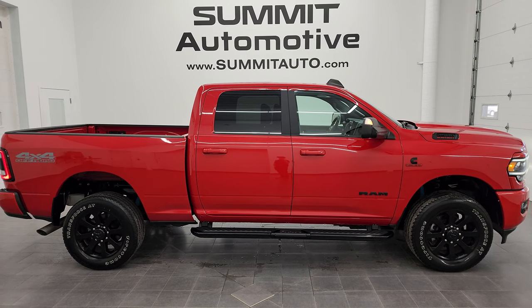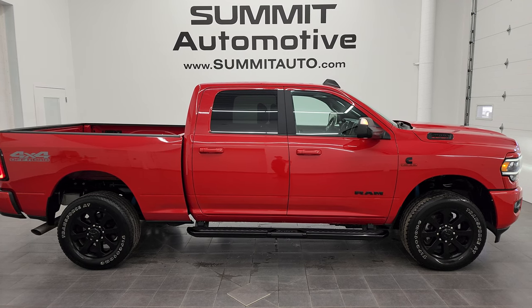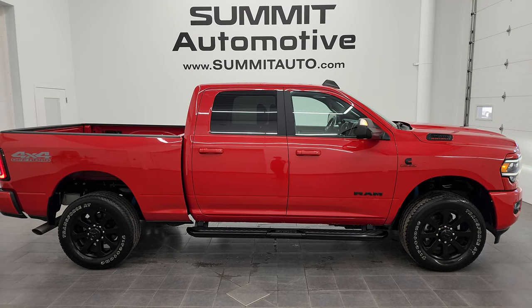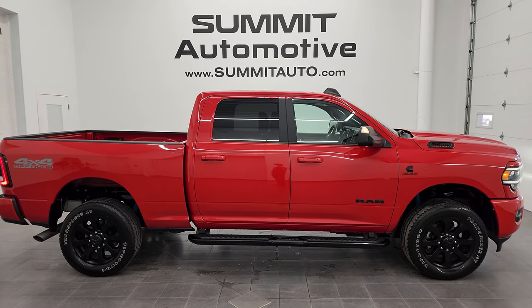We're super excited to help you with this ultra-clean 2022 Ram 2500 Crew Cab Short Box Bighorn Level B Night Edition in flame red clear coat. Thanks again for checking out the video — remember to like, subscribe, and share on the YouTube channel. I really appreciate it. Thanks again.